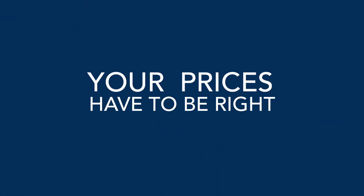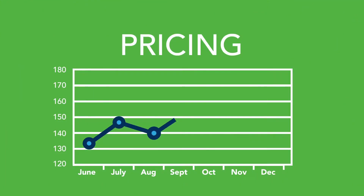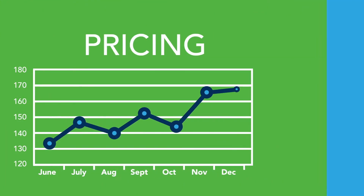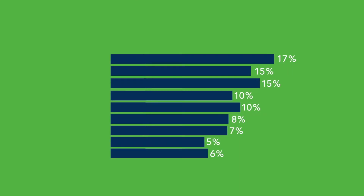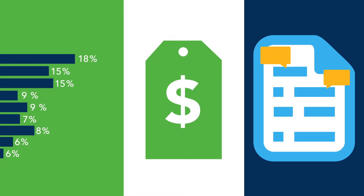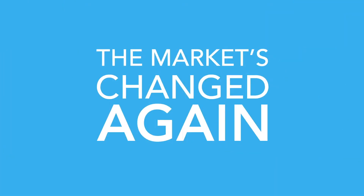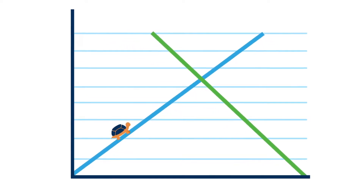Your prices have to be right, but your spreadsheets weren't built for the volume and chaos of a volatile pricing environment, preventing you from being nimble and accurate. By the time you've factored in price fluctuations, competitor price shifts, and gotten the ten approvals you need, the market's changed again, leaving you constantly behind the curve and perpetually missing margin.